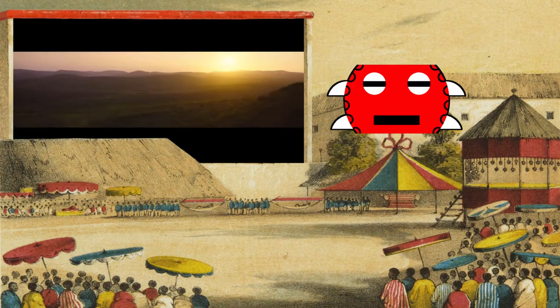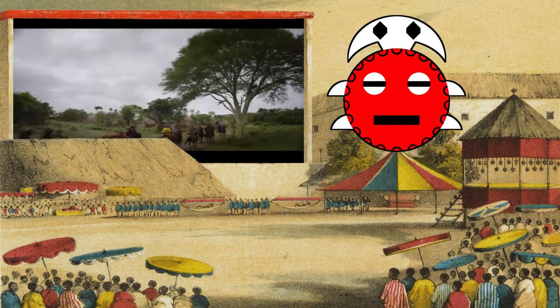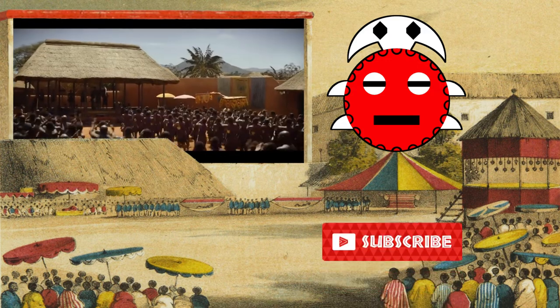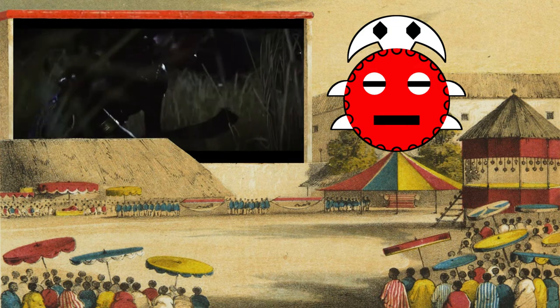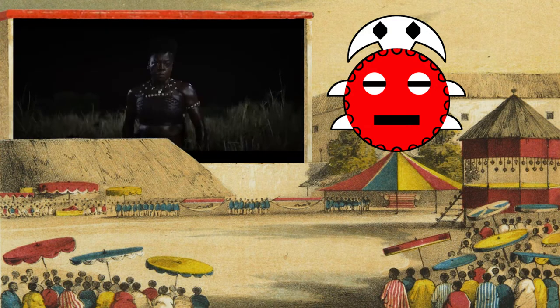Hello my friends! Today we're going to do the first of likely several videos on our channel discussing the Woman King movie. If you're new here, we teach about Africa in the majority of our videos, so subscribe if you want to learn more. This first video will be a short analysis of the visuals of the movie — I'm going to be showing you some of the real-life versions of what is depicted in the film.